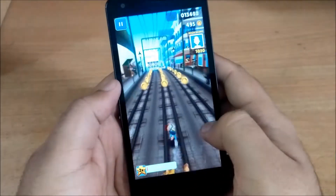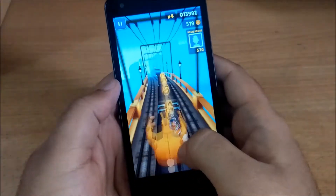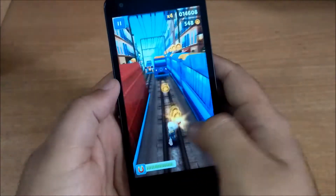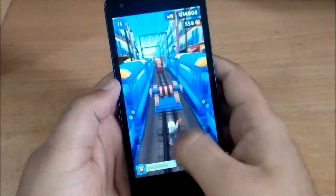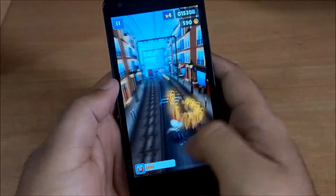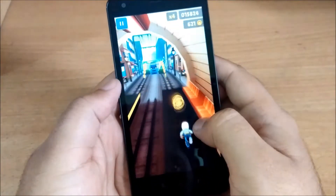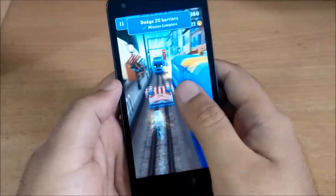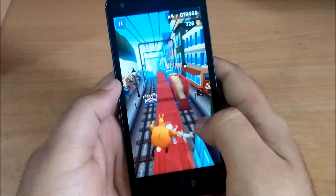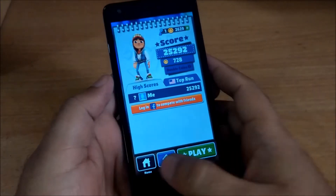As you can see, the game is running quite smoothly. I haven't seen any sort of lag while playing this game. So that was Subway Surfers on Redmi 2.